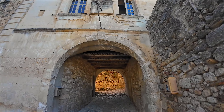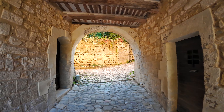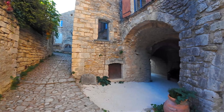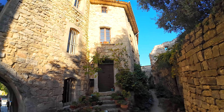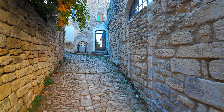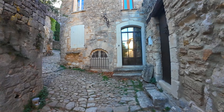Let's pass under the porch and then take the Rue du Chapitre to the right. Once past the belfry, we walk on the calade — these are cobblestone streets smoothed by centuries and the steps of wanderers.